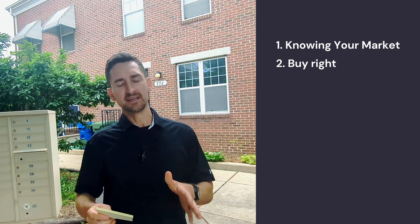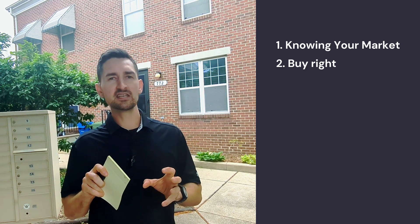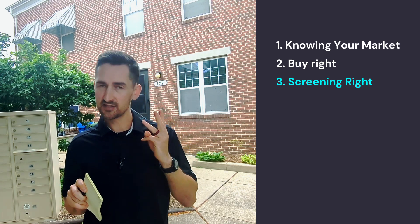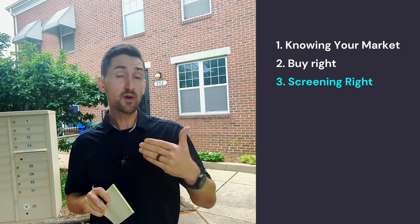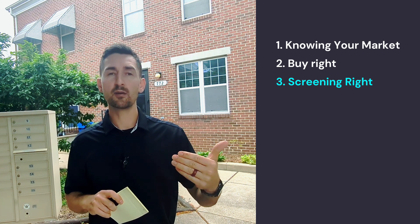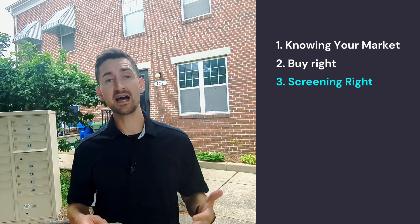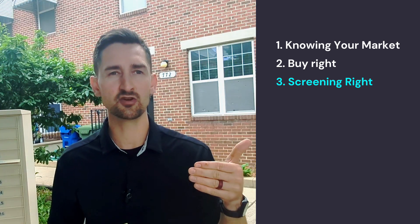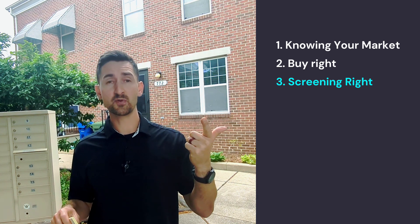The last step is number three: screening your tenants. You might be doing it yourself, or you might hire a property manager. But even if you hire a property manager for the first or second time, you want to be looking over how they're screening your tenant. If you know your market — your rents, your sales price — you know the comps in the area.